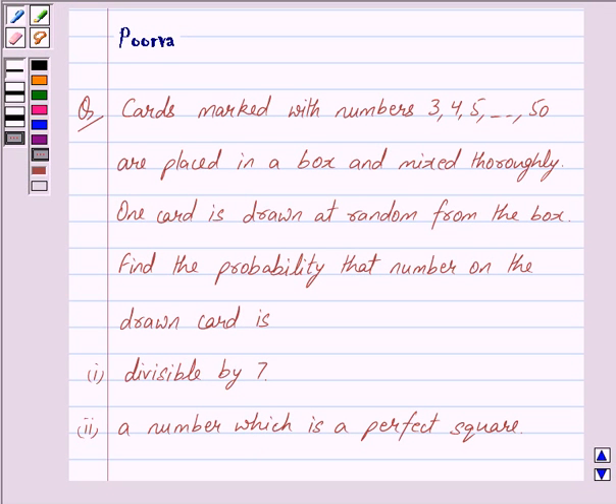Hi friends, I am Purva and today we will work out the following question. Cards marked with numbers 3, 4, 5 and so on up to 50 are placed in a box and mixed thoroughly. One card is drawn at random from the box. Find the probability that the number on the drawn card is: first, divisible by 7; second, a number which is a perfect square.